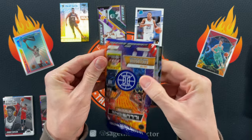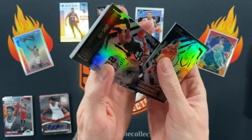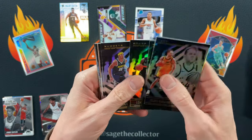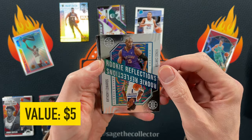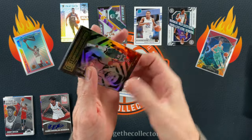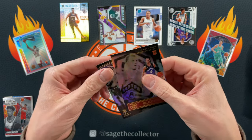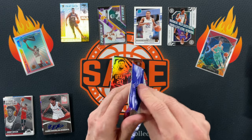Opening another Illusions pack — these wrappers are opening weird. Got Bogdanovic, Rudy Gay, DeMar — man he's been amazing lately, that dude is on fire. Jordan Poole and we got a Rookie Reflections of Vinsanity and Anthony Edwards — very cool. We're gonna put Ant on top. Got a Giannis, Wendell, Malachi Flynn rookie, and our other rookie is Azabuli. That was cool — a cool Ant Man Rookie Reflections.